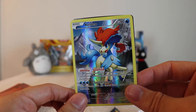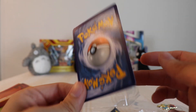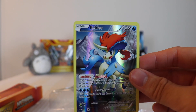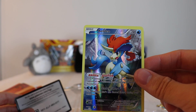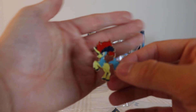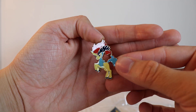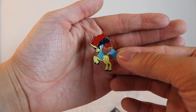We have the Keldeo promo, which is kind of cool — kind of quirky. He's like... I think this was inspired by the My Little Pony craze; they tried to get some bronies on the Pokemon train. Code card for the box, and let's look at this pin. In true brony fashion, very kawaii — you could probably sell this to the kid that wears a trench coat at school; he'll probably give you a lot of money for it.